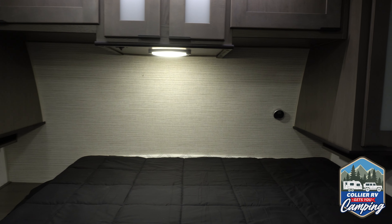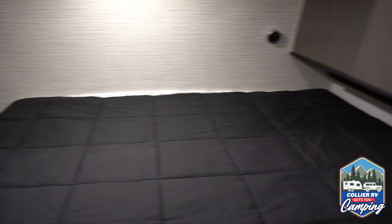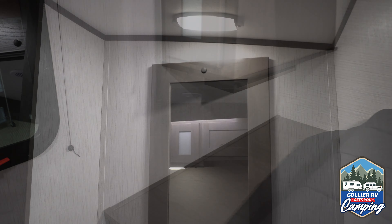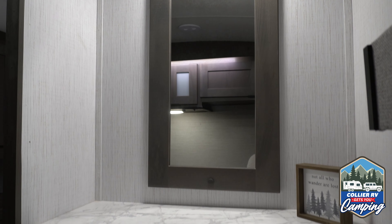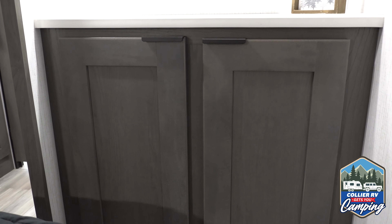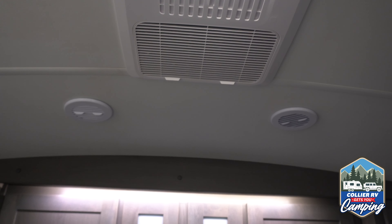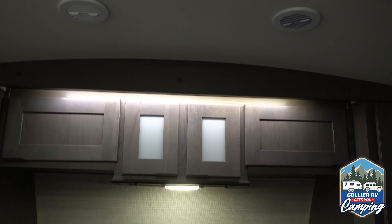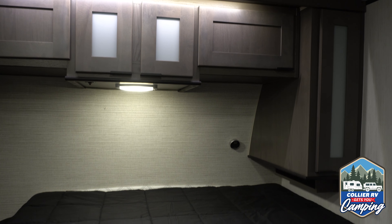Looking inside the bedroom, another thing that MPG does with all of their trailers — from the smallest to the largest — is they give you a king-size bed, and this is a true residential king. Just around the corner, they also give you a vanity and some extra storage, which I really love. This unit also happens to have dual air conditioners. There's another air conditioner here in the bedroom and you can change the temperature independently in here from the main living area. So if you like to sleep a little bit cooler or warmer at night, you can have it whatever temperature you want in two different zones.